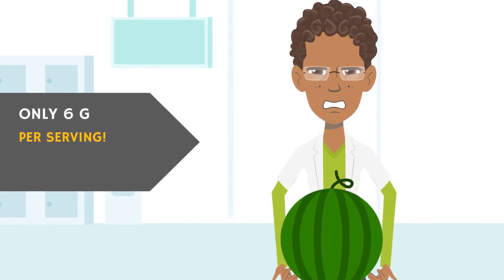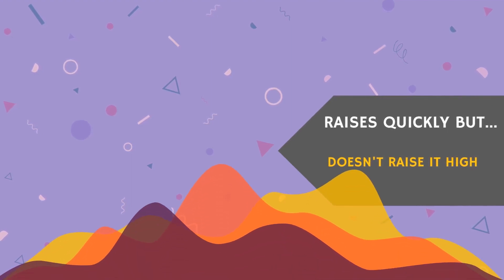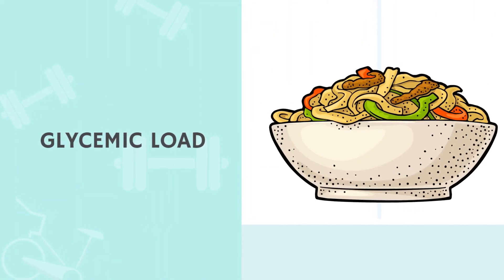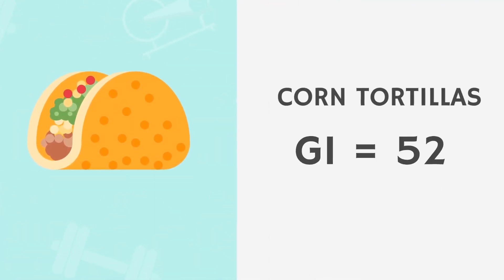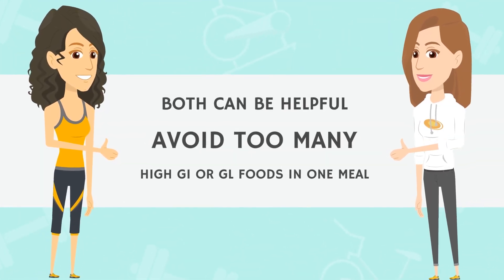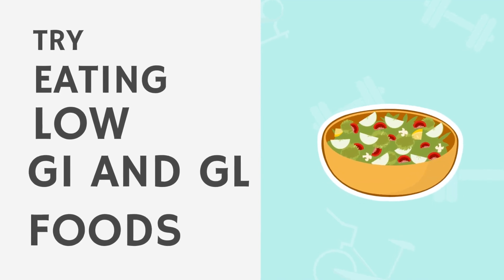Watermelon is actually only 6 grams of carbs per 120-gram serving, which isn't very many carbs at all. So even though it may raise blood sugar quickly, it probably wouldn't raise it a lot because there isn't that much sugar in the watermelon. This is where glycemic load comes in — it factors in serving sizes and how much glucose you'll actually be eating. Watermelon has a GL of only 4. Corn tortillas, on the other hand, have a GI of 52 but a GL of 12 per two-tortilla serving with 24 grams of carbs, so they'll have a bigger effect on blood sugar than watermelon.